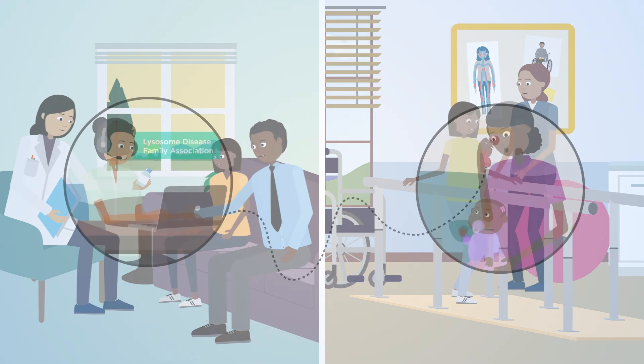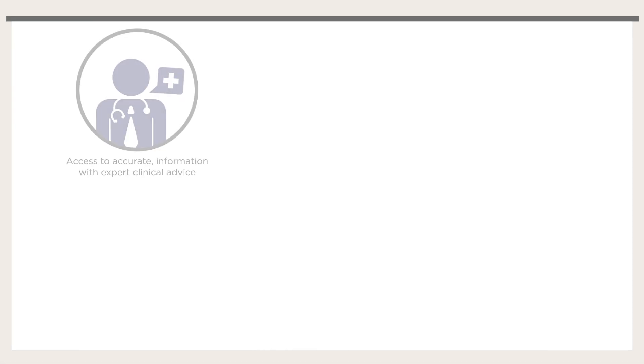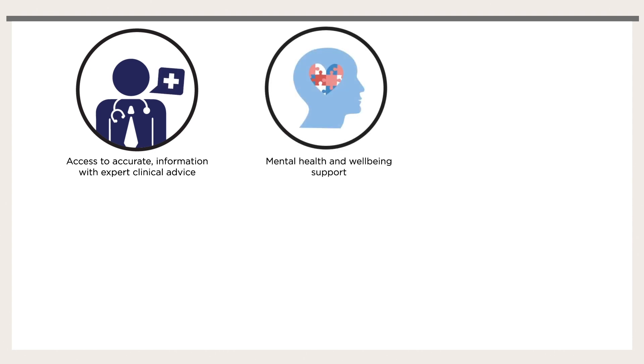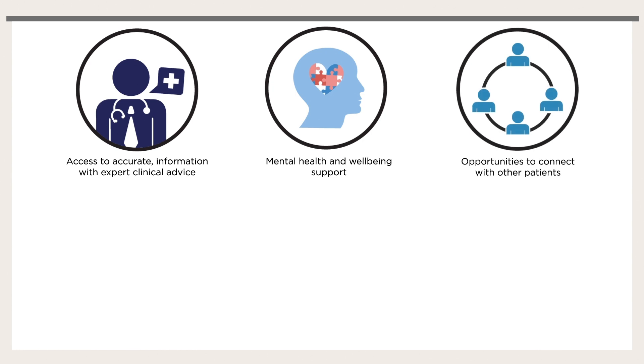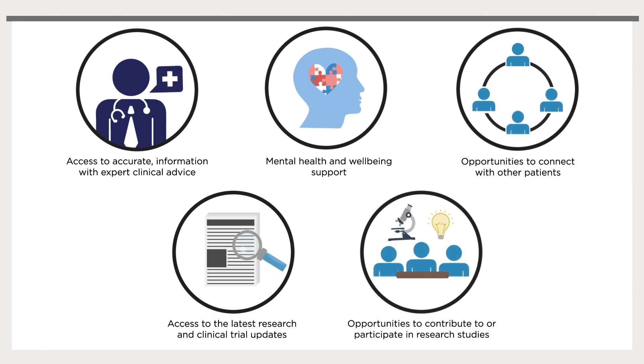Patient support groups are vital resources. They provide high-quality support, including access to accurate information and expert clinical advice, mental health and wellbeing support, opportunities to connect with other patients, access to the latest research and clinical trial updates, and opportunities to contribute to or participate in research studies.